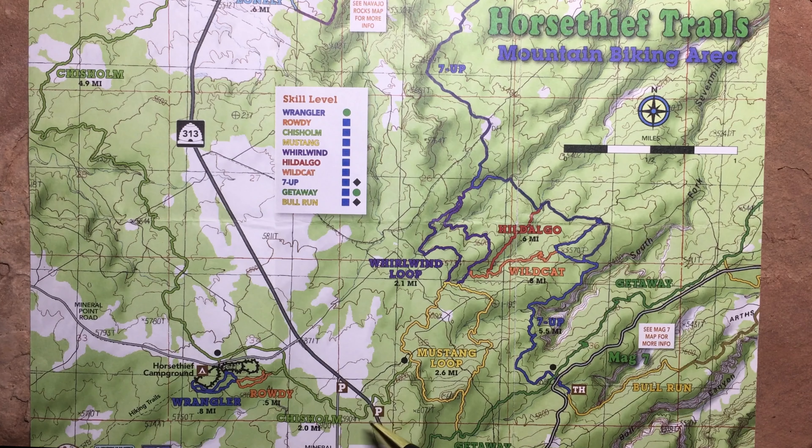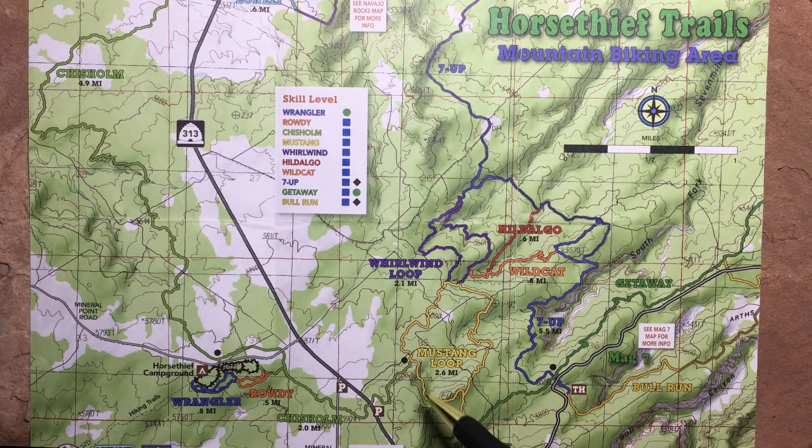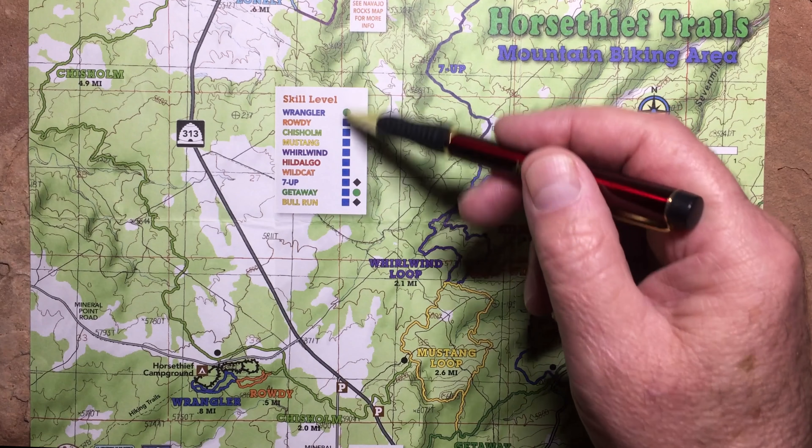If you park over here and come down, you can ride Mustang Loop around. There's not a lot to say about Mustang Loop — it's a nice evening ride area. It wouldn't be your big epic day ride, but it's certainly nice to spin it out. If you're not sure of this terrain or haven't been in the rocks much, there's a little bit of technical riding through here, but it's all very intermediate.